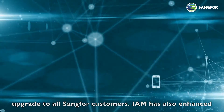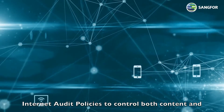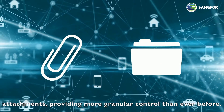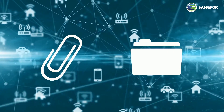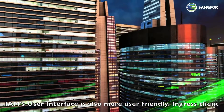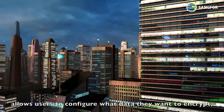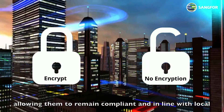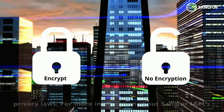IAM has also enhanced internet audit policies to control both content and attachments, providing more granular control than ever before. IAM's user interface is also more user-friendly. Ingress Client allows users to configure what data they want to encrypt, allowing them to remain compliant and in line with local privacy laws.